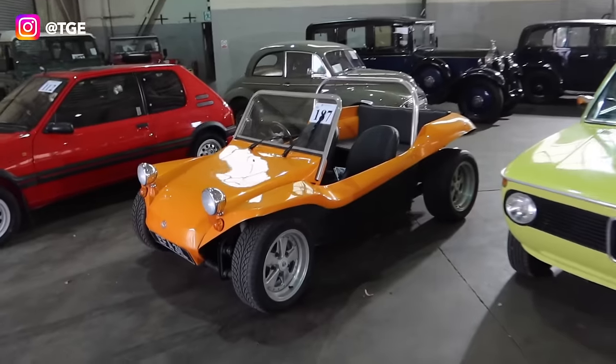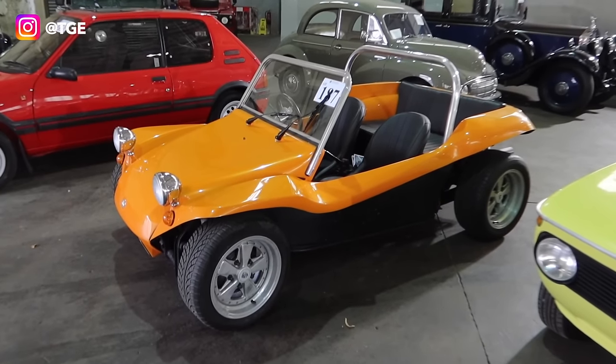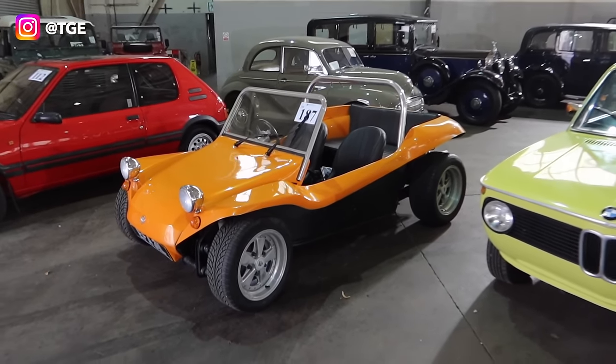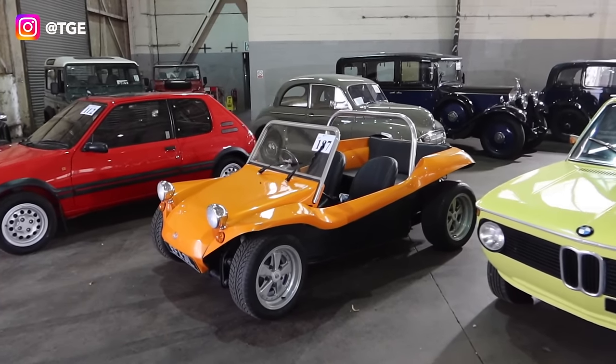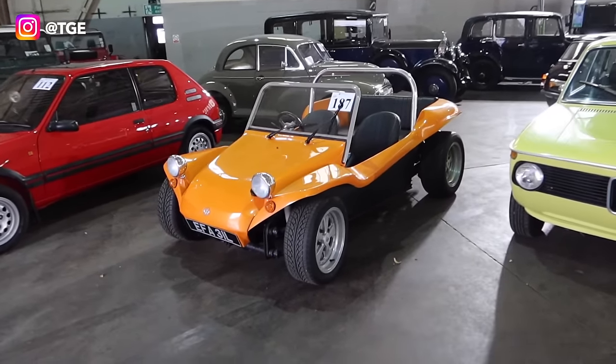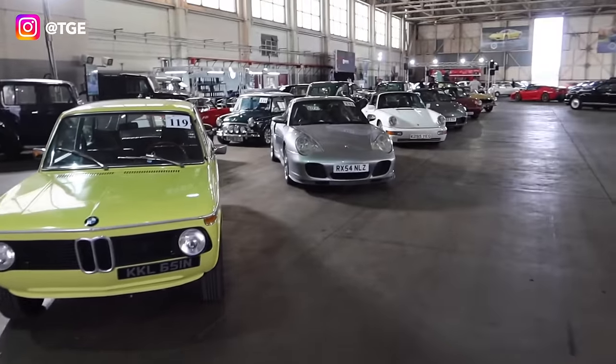I actually arrived on the Historics video in this — a Manx buggy evocation. It's actually being offered with no reserve, and these things are getting super popular. It's even got Fuchs wheels.